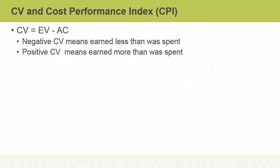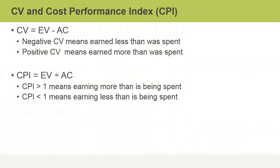You can convert CV values into a useful performance indicator called the Cost Performance Index, or CPI. The CPI is the quotient of the EV and the AC. A CPI value higher than one indicates that a project is earning more than is being spent. A value lower than one indicates a cost overrun. For example, a CPI of 0.77 indicates that a project is getting only 77 cents for every dollar spent.